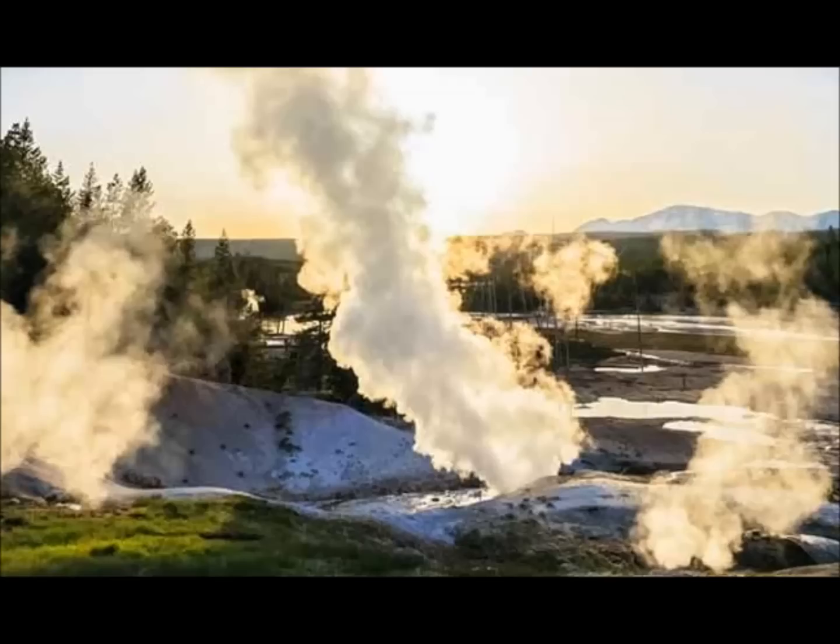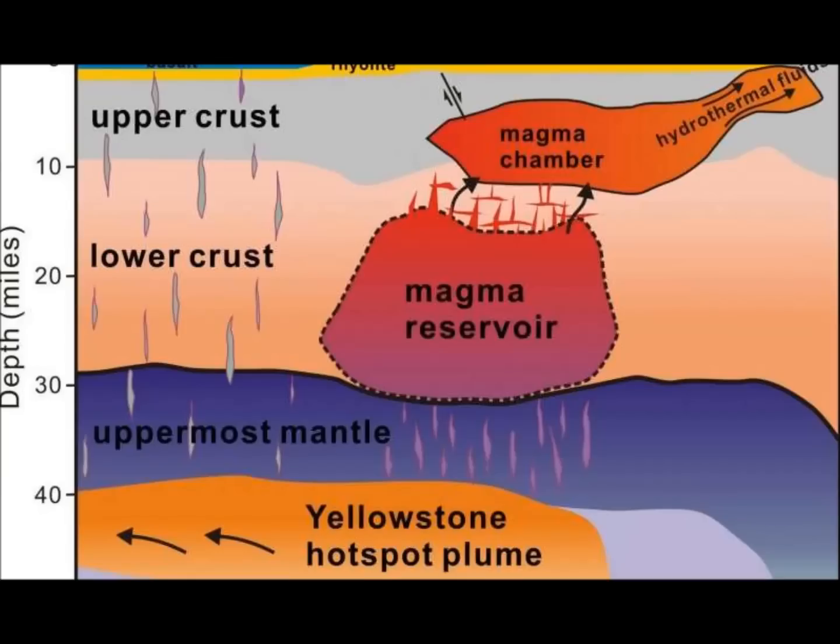Underwater, they can't really tell everything that's going on, but there are underwater geysers. As the researchers said: 'We are excited to continue exploring this dynamic landscape — a setting that is every bit as wondrous as the geyser basins enjoyed by millions of visitors every year.' This was reported by the Express UK, by Sebastian Kettley.